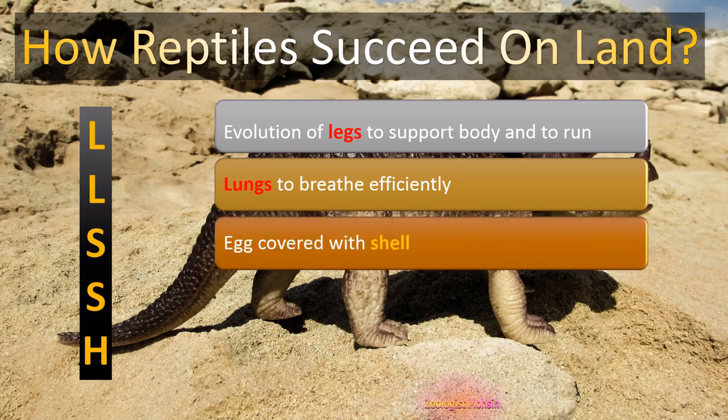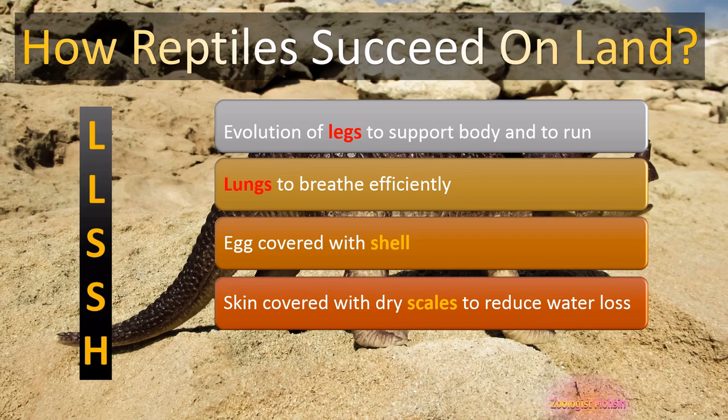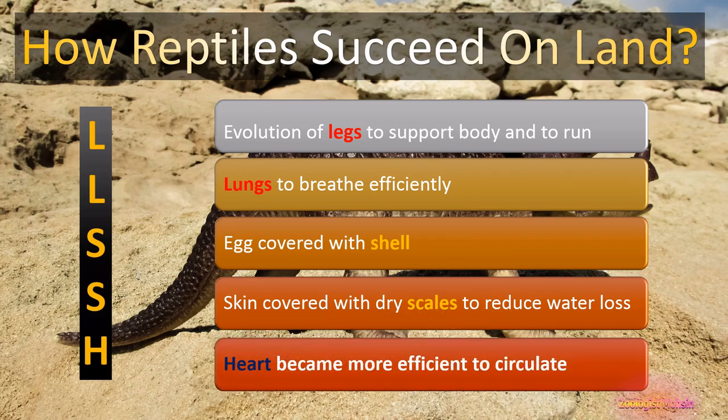The S stands for SHELL — meaning their eggs are covered with hard shells to prevent them from drying out. The second S is for SCALES — the skin of reptiles is covered with dry scales made of keratin to reduce water loss. The H stands for HEART, which has become more efficient to circulate blood, to supply food and oxygen to the body, as well as to get rid of waste products of excretion.